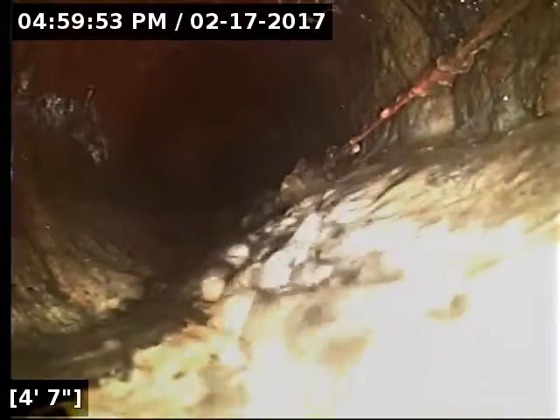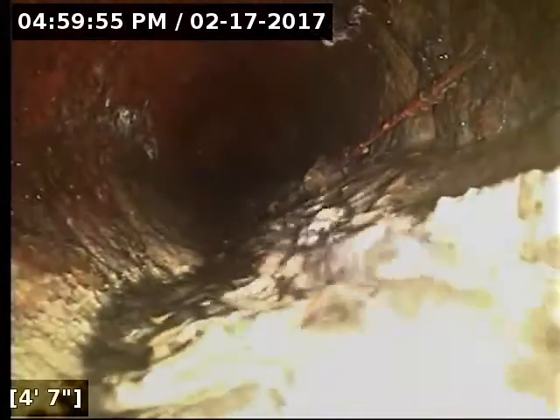Let's take another look at this on the way back out. This is hard to tell if this is a root strand coming through here or if it's just some debris that's hung up in the line. It just looks almost too straight to be a root — it looks like a stick of some kind. And it transitions back to ABS plastic pipe here at 8 feet.